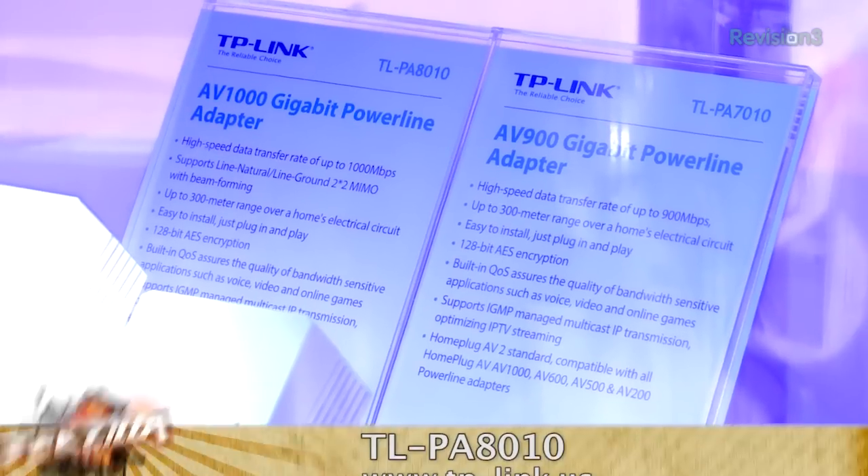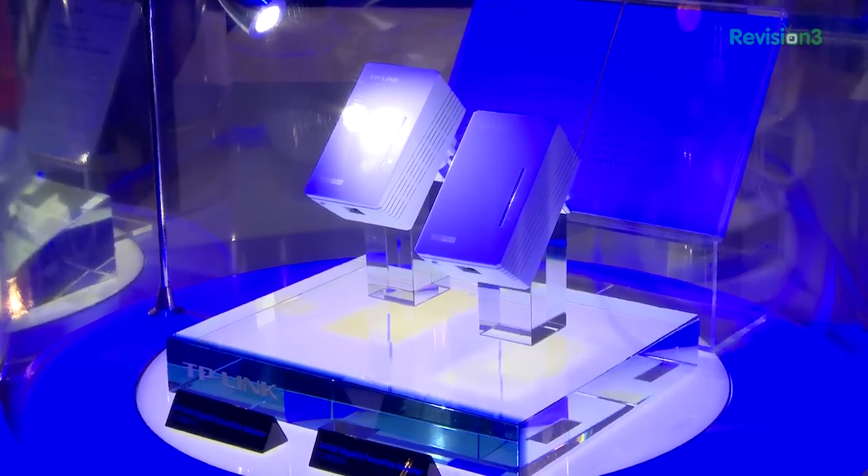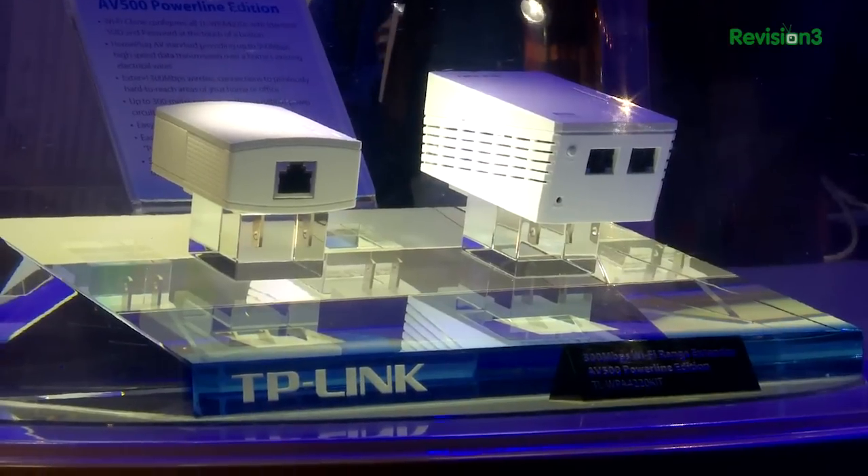TP-Link had a couple of cool products. They're offering up the TL-PA8010 AV1000 gigabit power line adapter — gigabit speeds over your built-in power connections. It's compatible with various power line adapters, has a built-in QoS, and 128-bit AES encryption. Just push the button and both devices link right up. It supports IGMP for managed multicast IP transmissions and optimizes your IPTV streaming around the house. Also, a 300 megabits per second wireless range extender — the AV500 power line edition.